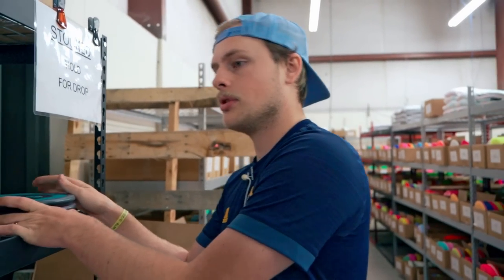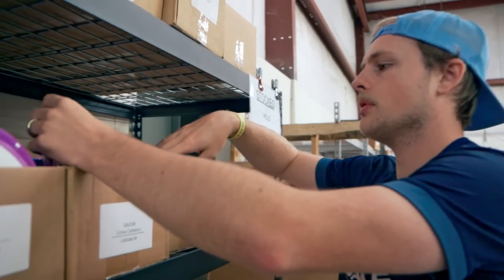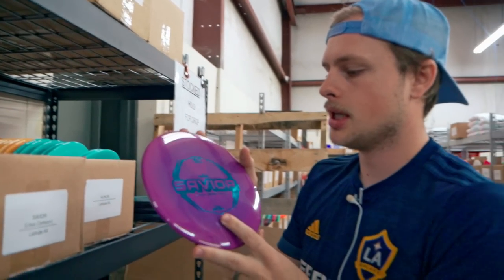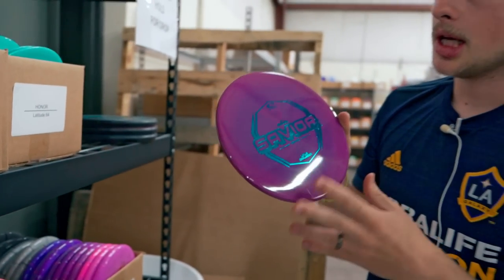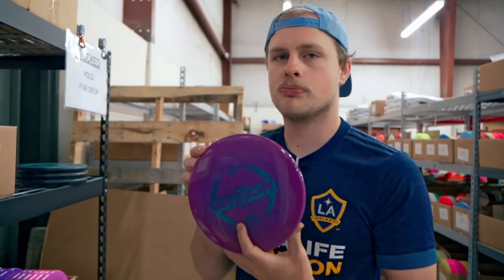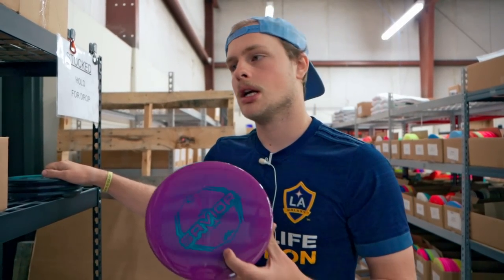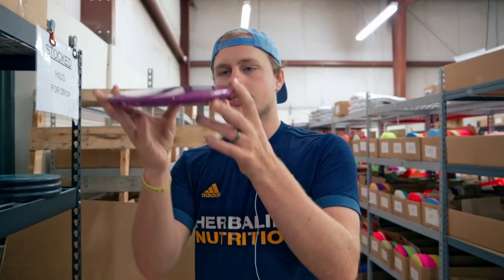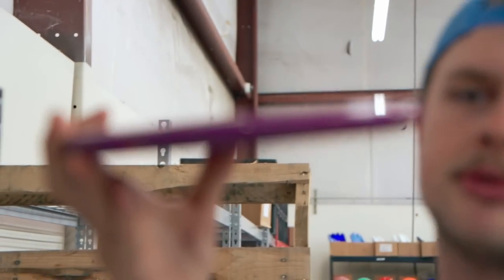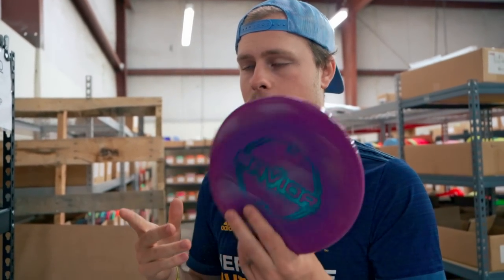We also have the Savior - the Linus Carlson signature ones in Royal Grand plastic. The Savior is an overstable approach disc, a little speedier than a Sake Slammer or a Harp - speedier than a Zone if you're familiar with other brands. You can rip into these pretty good. They have a nice parting-line rim shape, not too deep or shallow, and the Royal Grand plastic is impeccable.